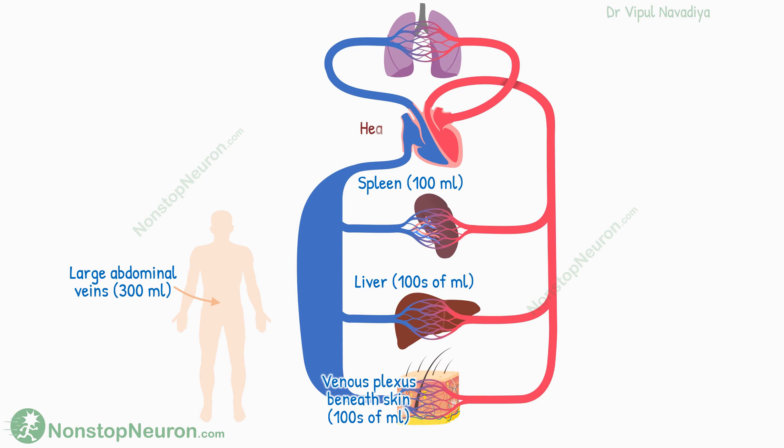Apart from veins, the heart and lungs can also lend some blood to the rest of the circulation if needed. For example, during sympathetic stimulation, the heart shrinks and operates at about 50 to 100 milliliters lower volumes than usual, so that blood can be used in circulatory function. Similarly, the lungs can also contribute 100 to 200 milliliters of blood when pulmonary pressure decreases.